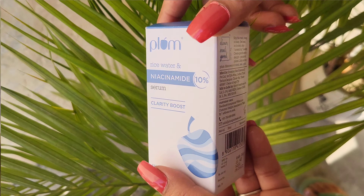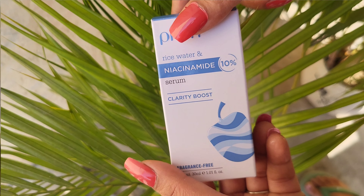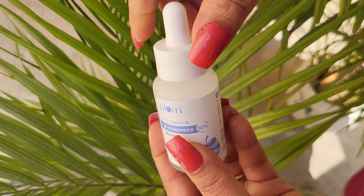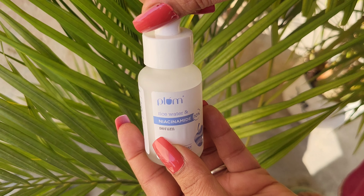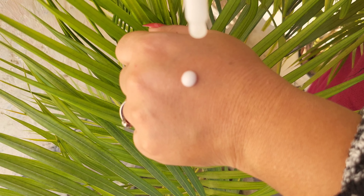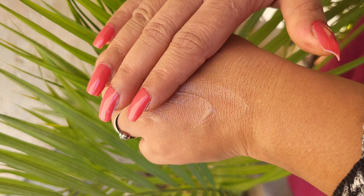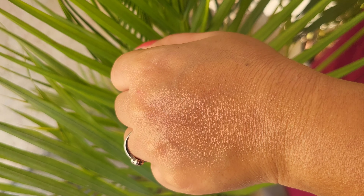Let's talk about this serum. This serum comes in a cardboard box, and all the information is described properly on the box. If you open it, it is a glass bottle that comes with a dropper. It has a milk texture with an absorbing formula. If you talk about fragrance, it is a fragrance-free product.